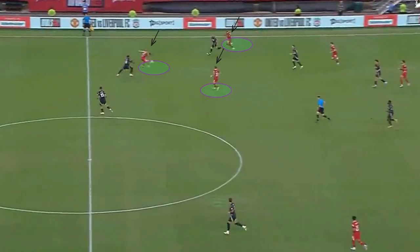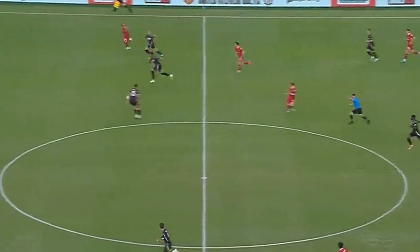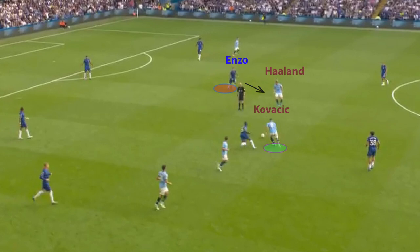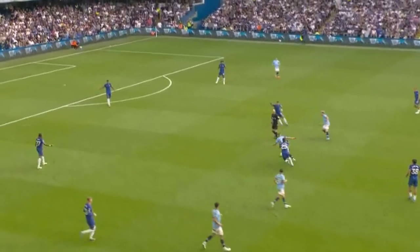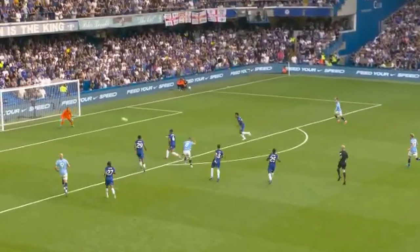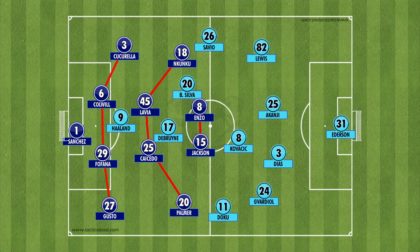The man-marking system can also be exposed when facing teams that use the third-man pattern, just like Liverpool and the Celtic team we faced in preseason. As evident in the game, Mateo Kovacic had the ball and Enzo Fernandez tried to man-mark Erling Haaland — this created a vacuum in the middle of the park. And we all know how good Kovacic is at dribbling, so he was able to dribble past Moises Caicedo and Enzo Fernandez, resulting in the goal. Defensively, we are very good in City's half, but once we get to the mid-block, the man-marking system should be switched back to zonal marking.